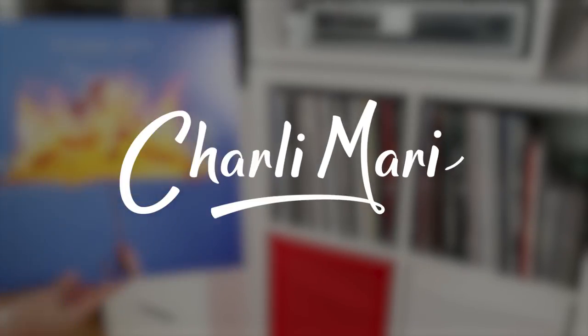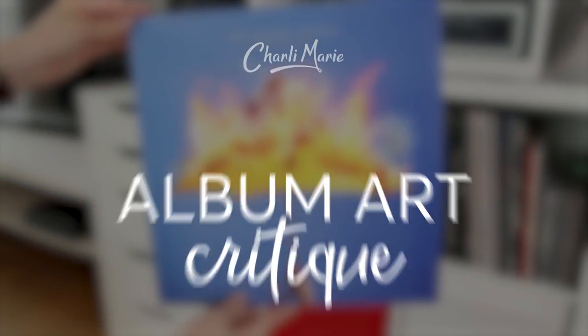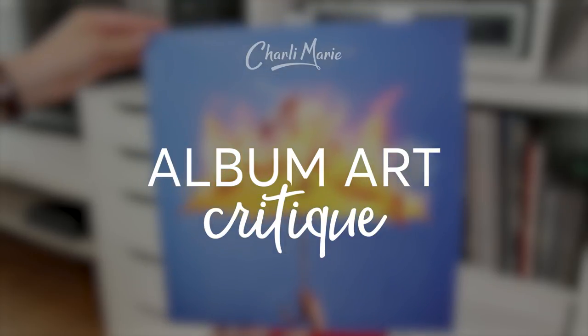Today I want to talk about the intersection of two of my favorite things: music and design. Let's critique some album art. Welcome to another album art critique video. I've come to really love making these because it is that combination of my two passions. These videos are a chance for me to talk about some designs and also show you a few recent additions to my record collection, which you can see sitting behind me here.